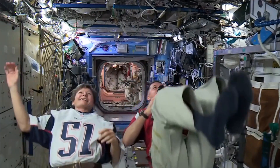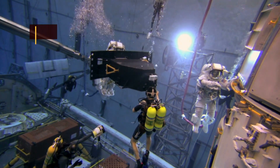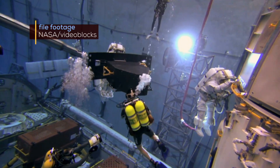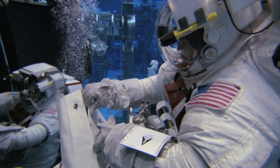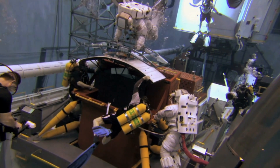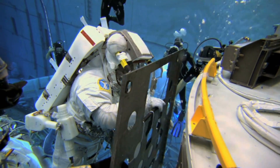Weightlessness on the ISS and in space travel is a phenomenon that astronauts have to prepare for in a variety of ways. The best way is in the Neutral Buoyancy Lab, a 6.2 million gallon pool where astronauts get close to an environment of zero gravity by going underwater wearing special suits. A replica of the ISS is in the pool, and astronauts submerge for as long as eight hours at a time to learn how to take spacewalks and how to make repairs while suspended in outer space.